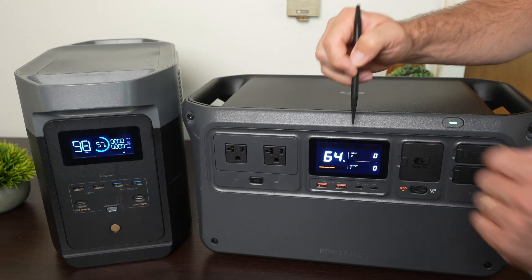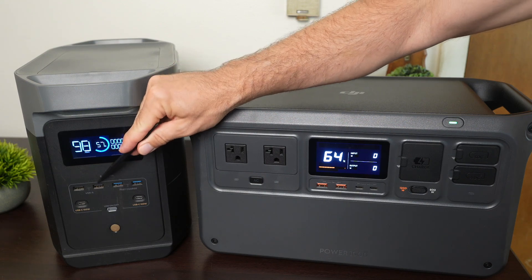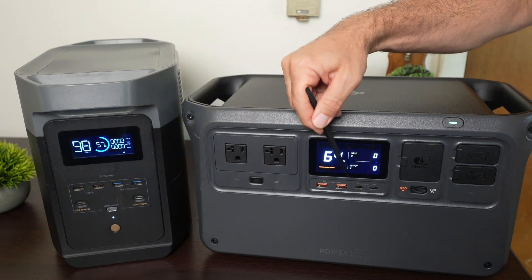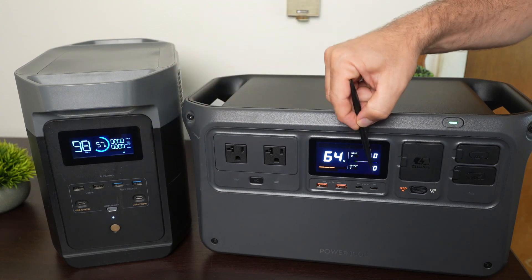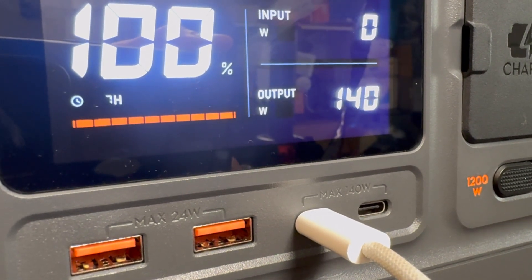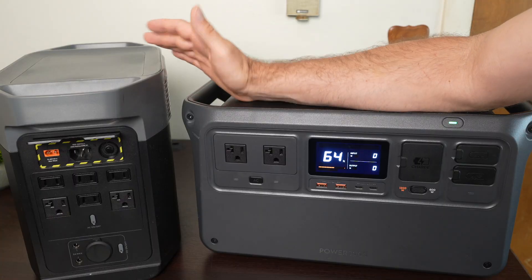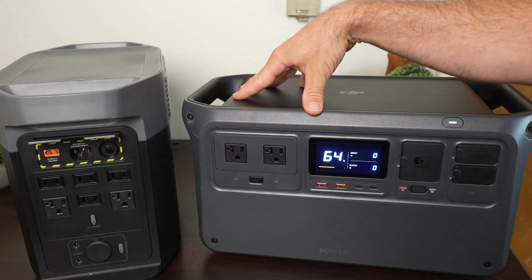I think the Power 1000 looks a little bit better. In terms of DC outputs, the Delta II has four USB-A ports while the Power 1000 only has two. Both have two USB-C outputs, but the Power 1000's are rated at 140 watts versus 100 watts on the Delta II. Both power stations weigh about the same — the Delta II is slightly lighter at 27 pounds, the Power 1000 at 28 pounds.